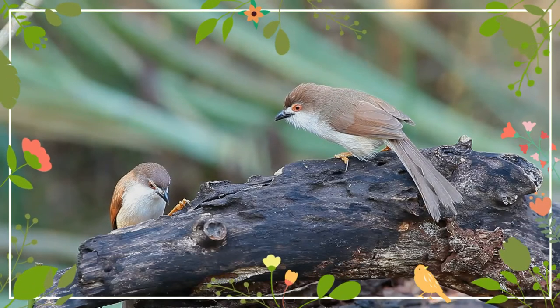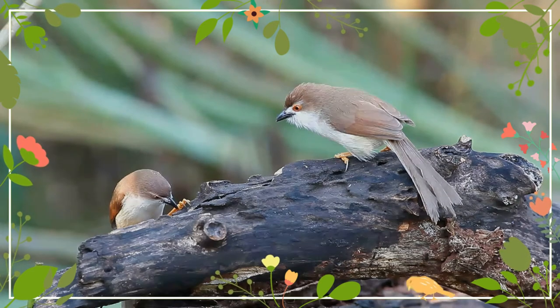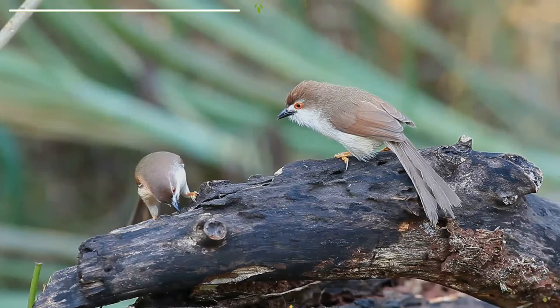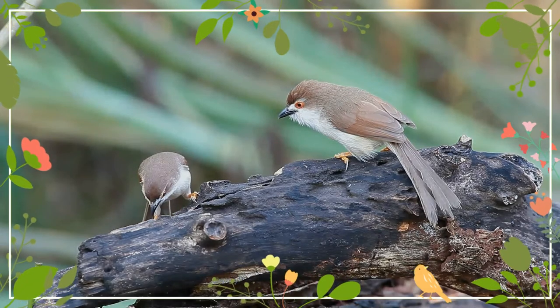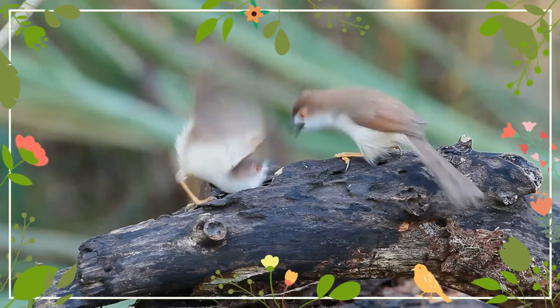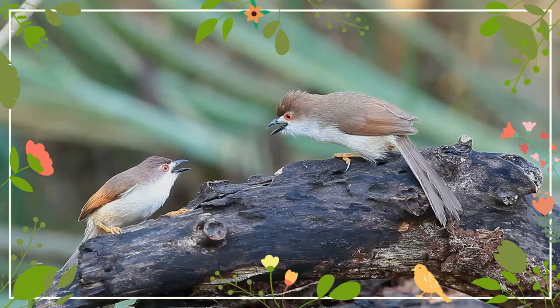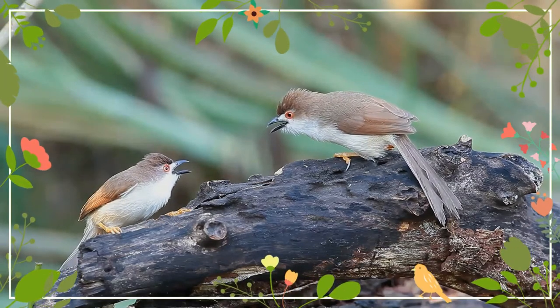They are usually found inside bushes, emerging up to the top of a stem and then diving back into cover to forage. They feed mainly on insects, but take berries as well as nectar. When capturing insects, they may hold them down with their feet.